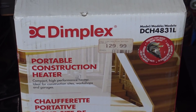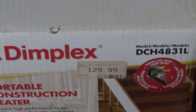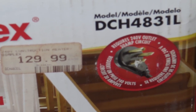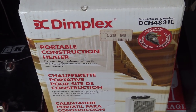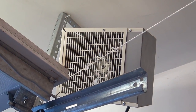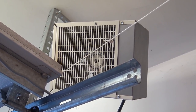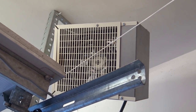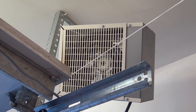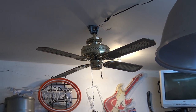A Dimplex portable construction heater, brand new in the box with the price tag still on it — this thing's sealed, never been opened. It runs on 240 volts. I'm very familiar with this particular piece because that's what I use to heat my shop — there's mine just mounted up to the railing for the garage door. That's what you hear making all the racket in the background when I've got the heat on. That thing is 4,800 watts and it brings this shop from freezing up to toasty warm in about 45 minutes. I fire it up and turn on the ceiling fan, which really circulates the warm air and makes this place workable even when it's sub-zero outside.